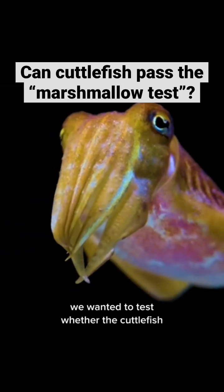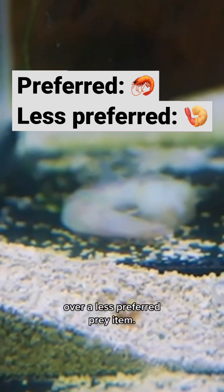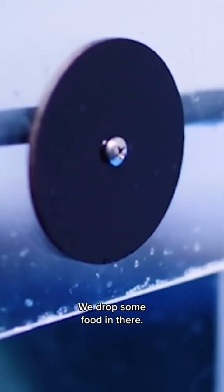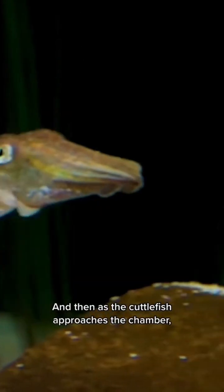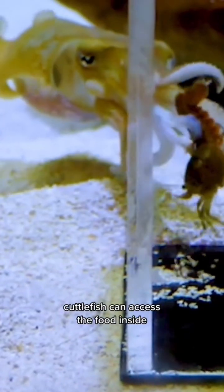In this experiment, we wanted to test whether the cuttlefish could wait for a preferred prey item over a less preferred prey item. We present a cuttlefish with a chamber marked with a circle, drop some food in there, and then as the cuttlefish approaches the chamber, we open the door immediately so the cuttlefish can access the food inside.